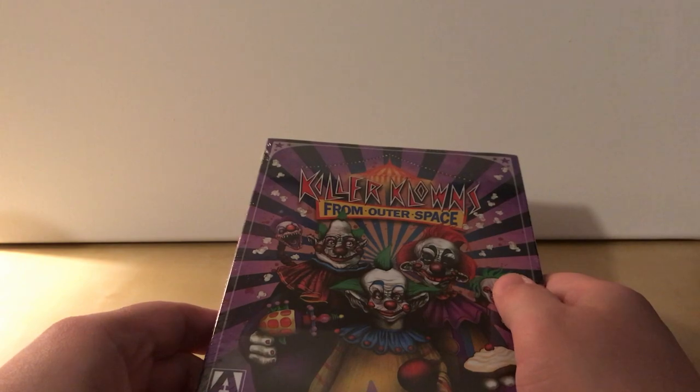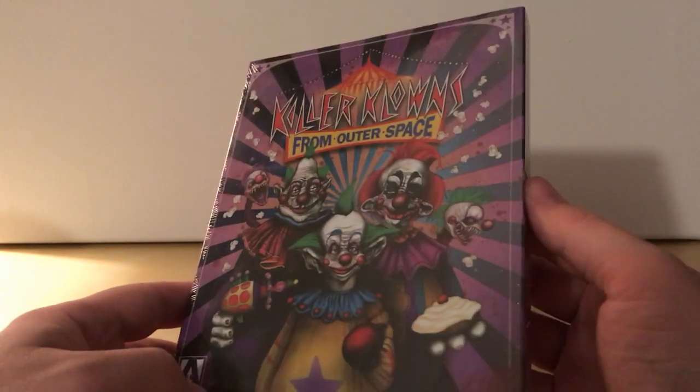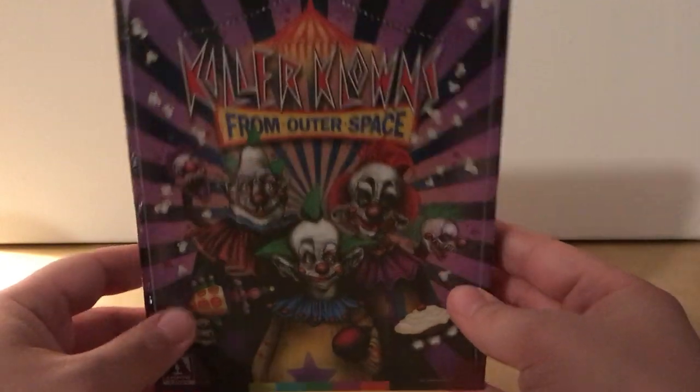The last thing I got from Arrow was probably the Hellraiser set — that wasn't even brand new, that was just something I finally got — but this is a brand new release.